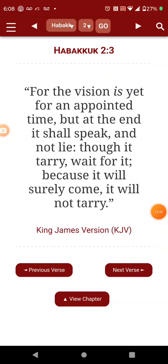Habakkuk 2, verse 3: 'For the vision is yet for an appointed time, but at the end it shall speak and not lie. Though it tarry, wait for it, because it will surely come, it will not tarry.' And you see it happening. This man — AI — is talking about nuking everybody, deleting 90% of the population. But the most high is getting ready to take the joystick from this man.